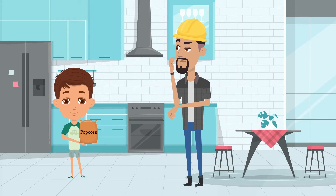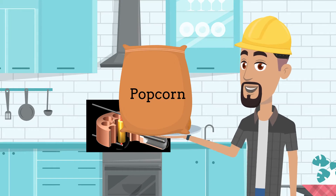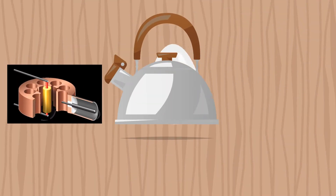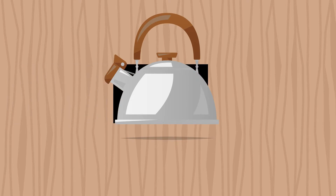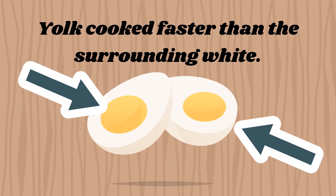Spencer had someone buy uncooked popcorn. He then held it near a magnetron, and sure enough, the popcorn started popping all over the place. The next day, he brought a raw egg, placed it inside a kettle with a hole cut into the side. He then put a magnetron next to the hole and turned it on. The egg exploded after several seconds, as the yolk cooked faster than the surrounding white.